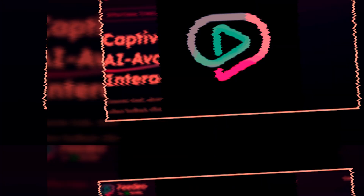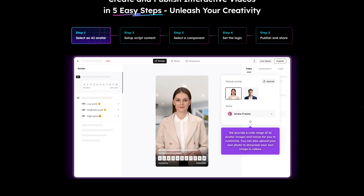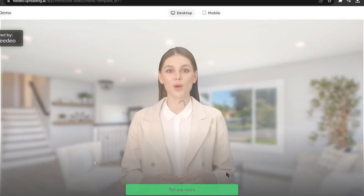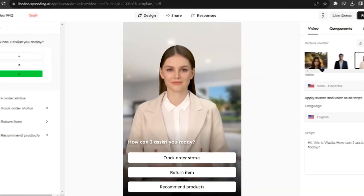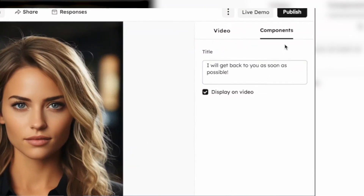The first one is Fideo. Fideo's interactive video platform is transforming the landscape of digital engagement for businesses, offering a novel way to connect with audiences through AI avatar-powered videos. But here's the twist — it's not your typical video avatar tool. Fideo has a unique edge that really sets it apart.